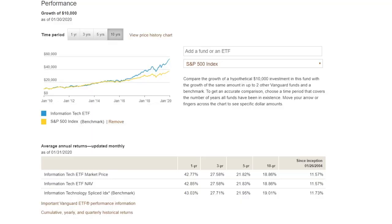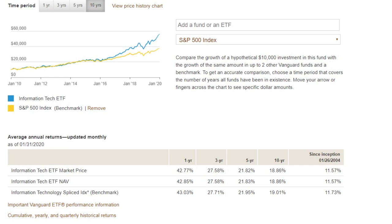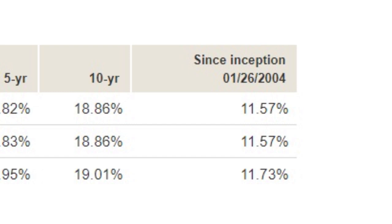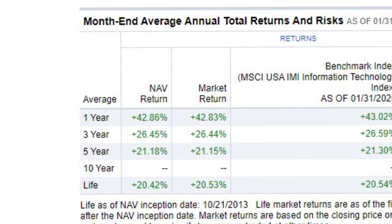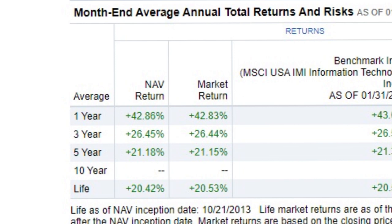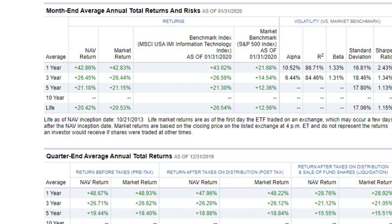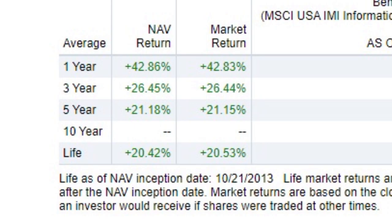Vanguard's VGT has a one-year return of 42.85%, three-year return of 27.58%, five-year return of 21.83%, ten-year return of 18.86%, and since inception on January 26th, 2004, an 11.57% return — tracking very closely to the IT index. Fidelity's FTEC had a one-year return of 42.83%, three-year return of 26.44%, and five-year return of 21.15%. Fidelity's fund was opened in 2013 with a lifetime return of 20.53%. Vanguard actually outperformed Fidelity on this index, and both tracked very well.